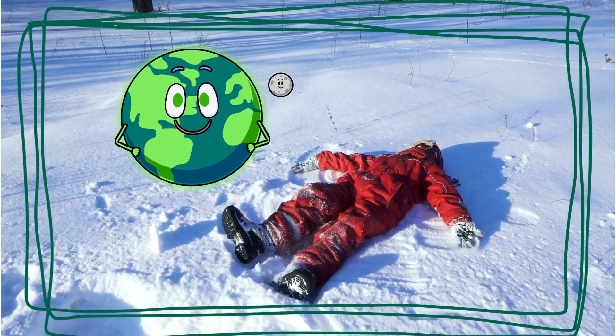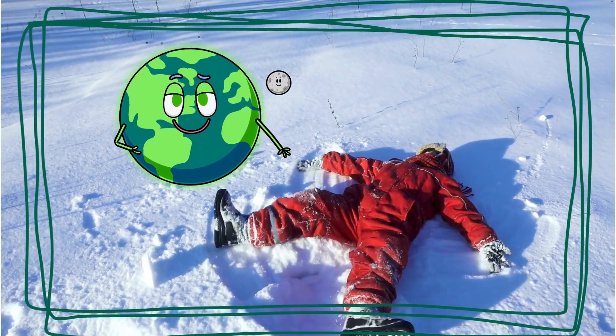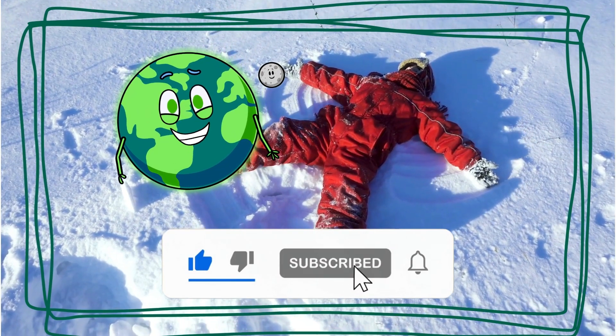Wasn't that a blast? We learned about snowflakes, built snowmen, went sledding, ice skating, and enjoyed hot cocoa. Stay tuned for more Let's Learn Adventures, and be sure to like and subscribe.